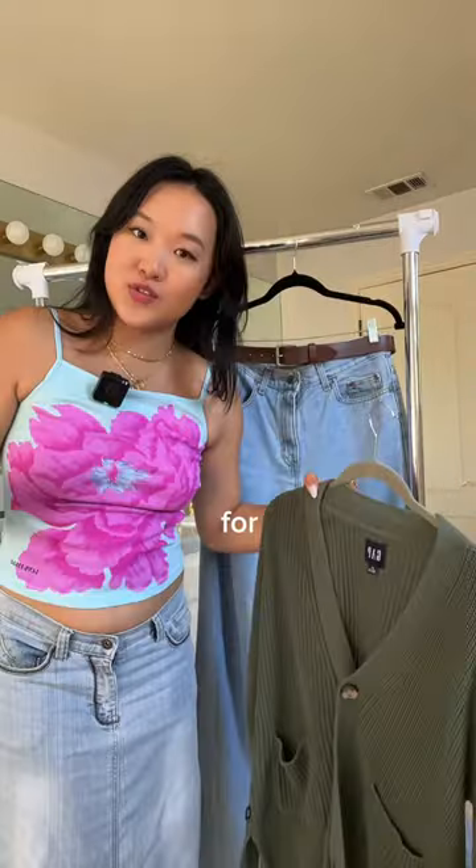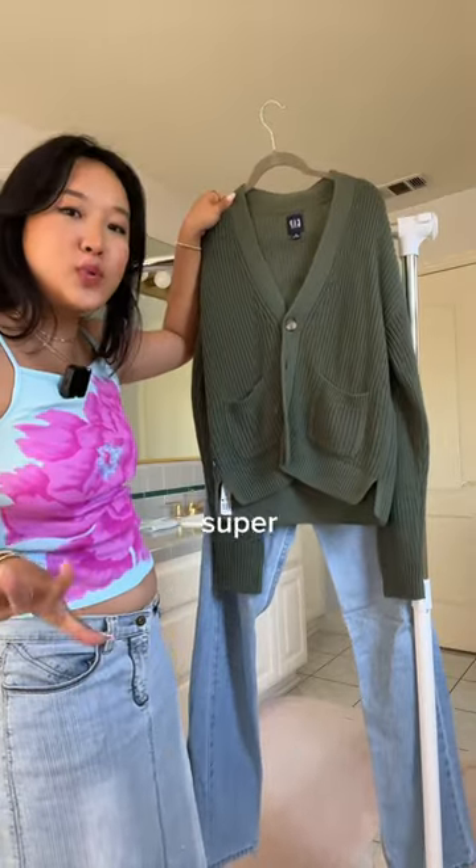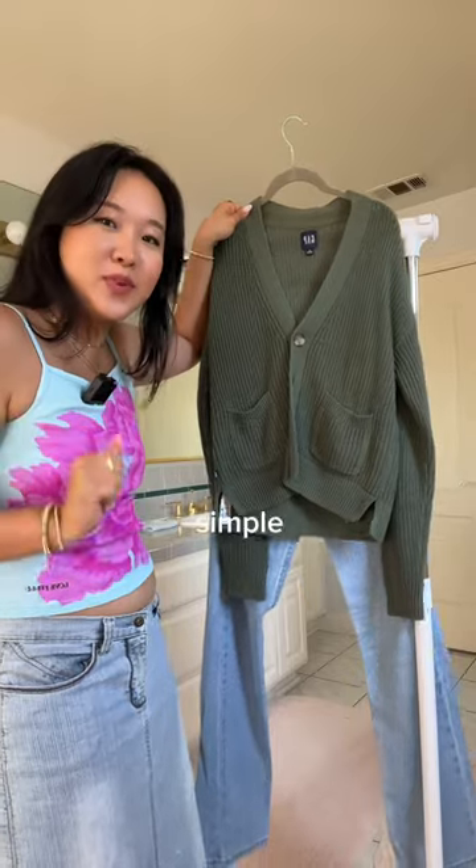For the first outfit, I'm thinking the light wash jeans, the belt, and this cardigan all paired together for a super cute, cozy, simple outfit.